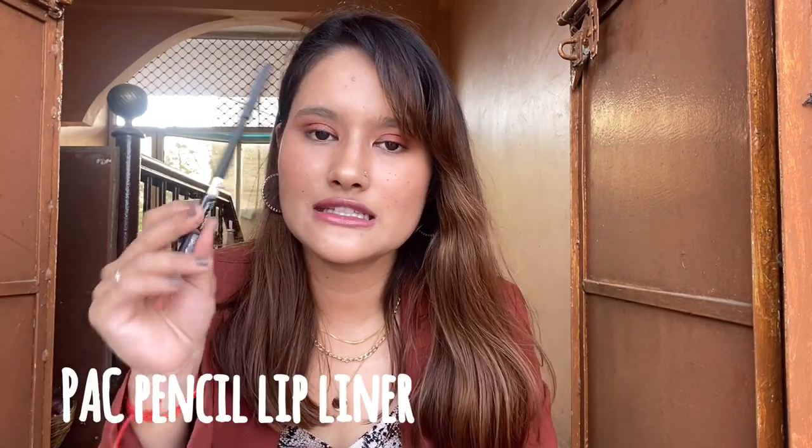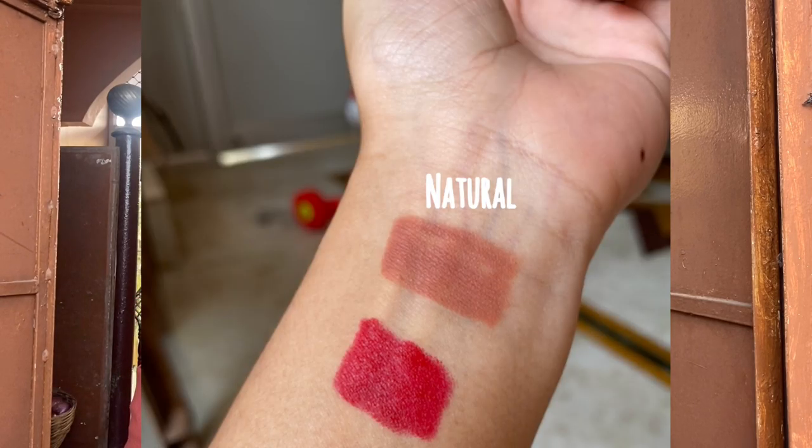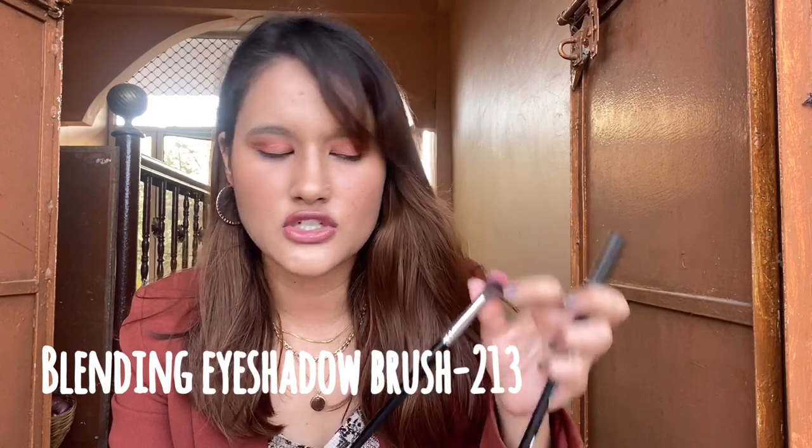These next products are from Peck Cosmetics. The first one is their lip liner in the shade Natural. I didn't plan to get a lip liner but there was an offer that made it a good deal. The next product is this blending eyeshadow brush. I use eyeshadow brushes specifically for blending, and Peck brushes are very good quality — so I thought I should invest in this one.